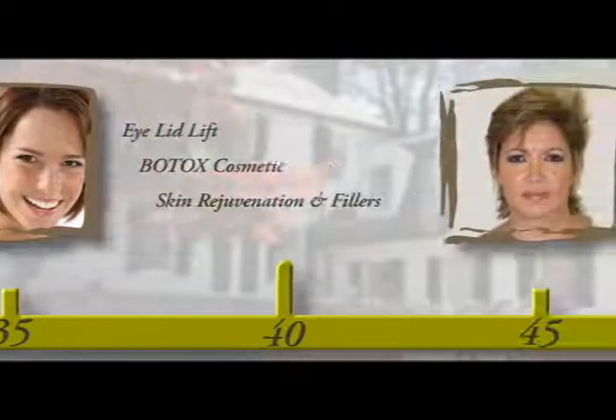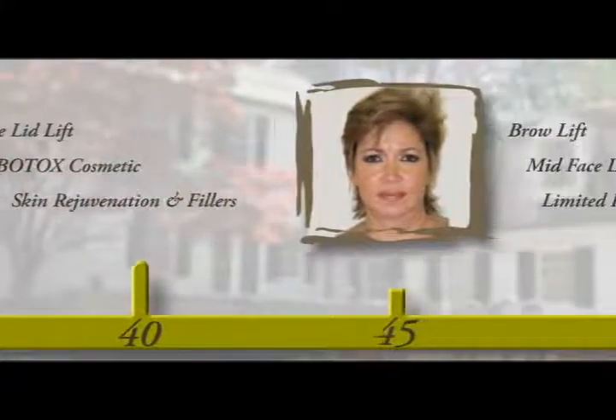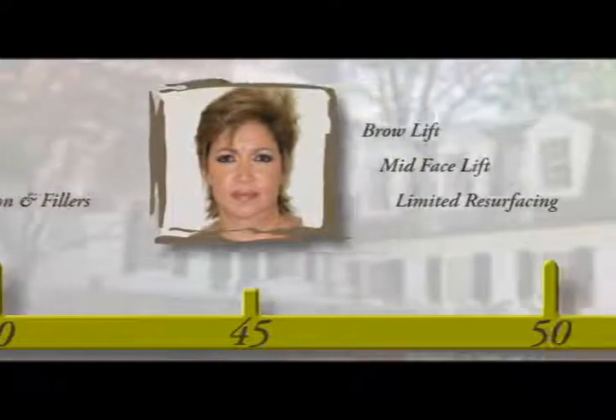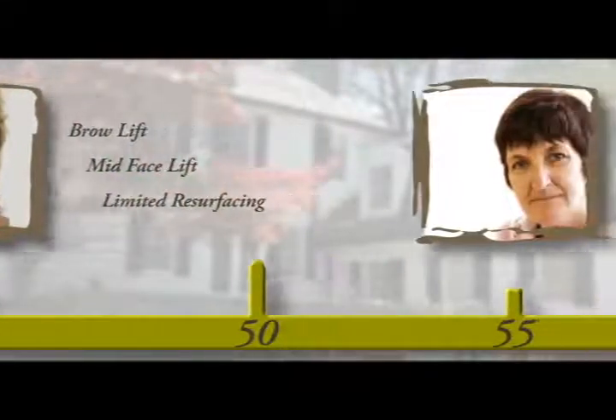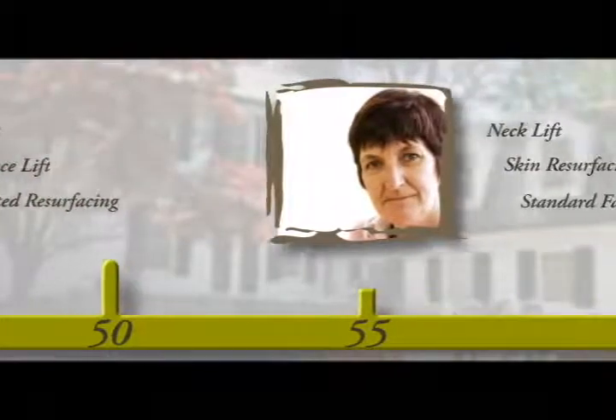Understanding the causes of facial aging will allow us to understand what the correct solution should be. Since aging progresses over time, different areas of the face are affected at different stages of life, so we should have different approaches and treatments at different times of our life. To make this easier to understand and apply to yourself, I've created a timeline so each of us can evaluate our own changes and with your surgeon you can define what the correct solution will be for you during your life.